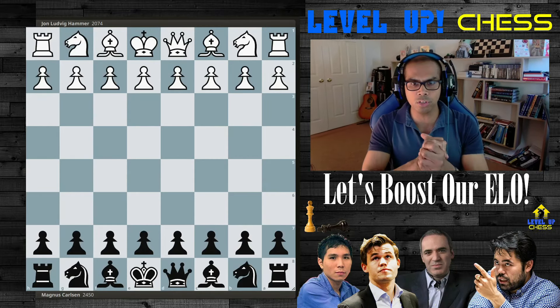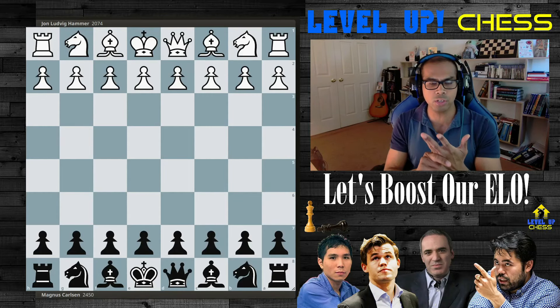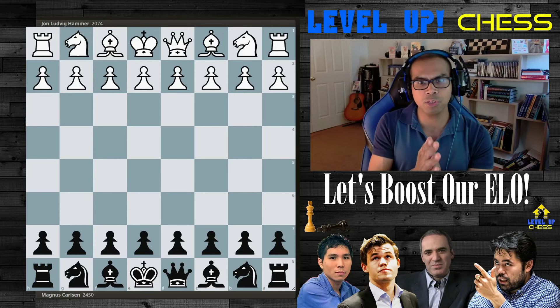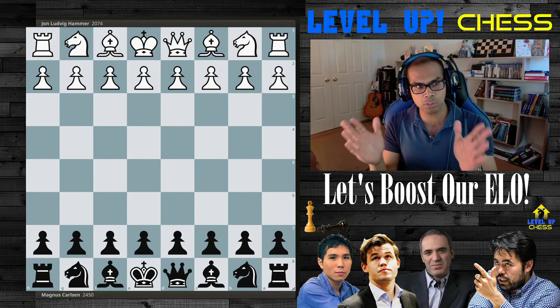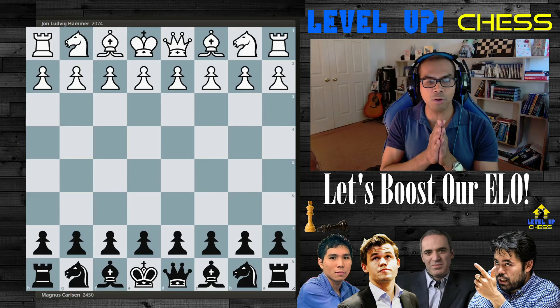This event took place during the World Chess Championship Under-14 in Chalkidiki, Greece. John Ludwig Hammer holds the white pieces and Magnus plays with the black pieces. Grandmaster Hammer was rated 2074 then and Magnus is rated 2450 — a massive difference in strength.